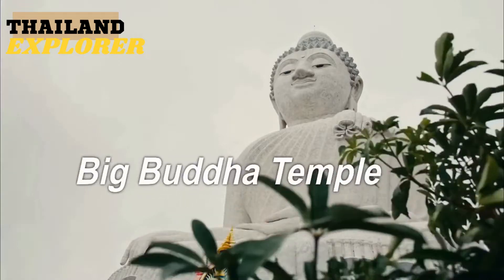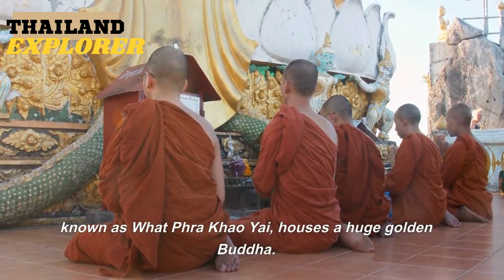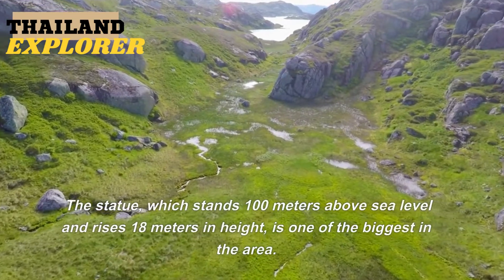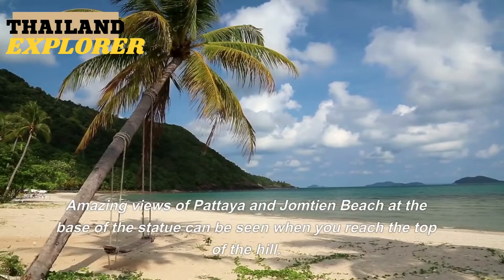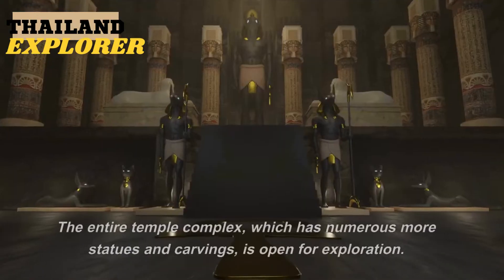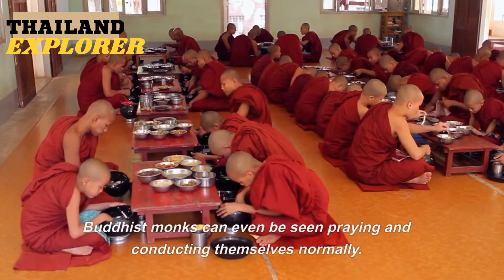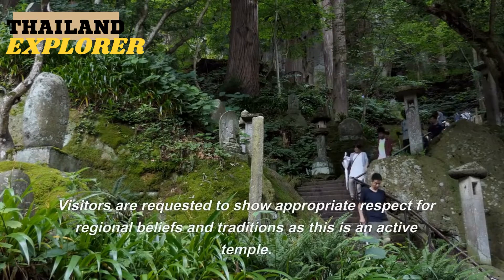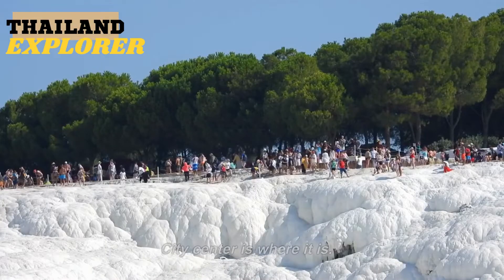8. Big Buddha Temple. Located at the top of a long slope, this temple — also known as Wat Phra Kao Yai — houses a huge golden Buddha. The statue stands 100 meters above sea level and rises 18 meters in height, making it one of the biggest in the area. From the top, you get amazing views of Pattaya and Jomtien Beach. The entire temple complex features numerous statues and carvings, and Buddhist monks can be seen praying. Visitors are requested to show appropriate respect, as this is an active temple located in the city center.